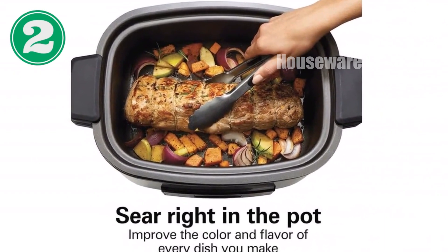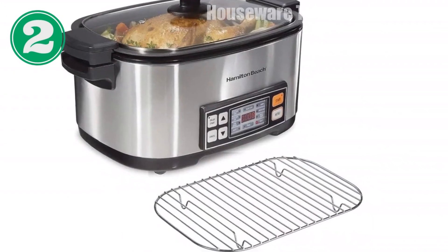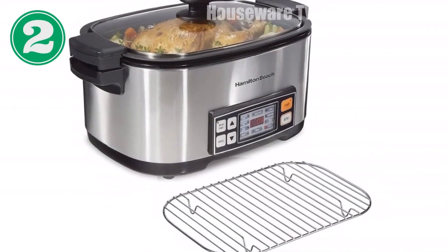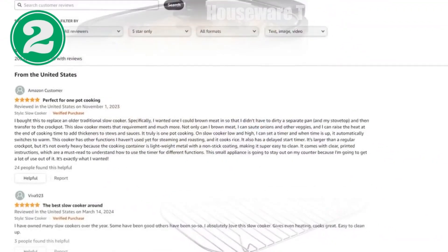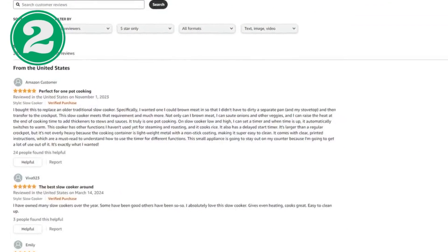Technical specifications: dimensions 15.7 x 14.3 x 11.7 inches, weight 11.3 pounds, voltage 120 volts, power 1350 watts.